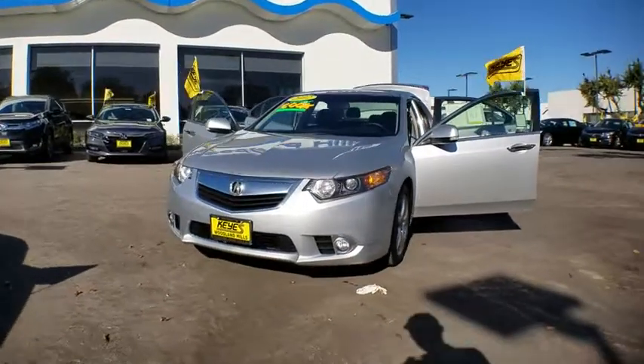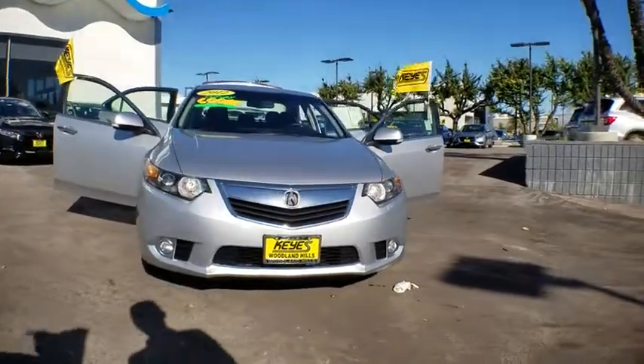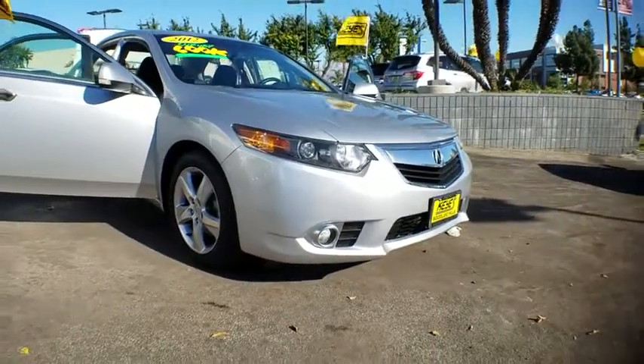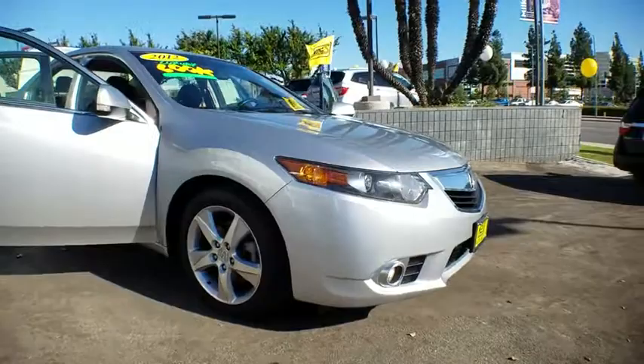The 2012 Acura TSX. The Acura TSX uses quality materials and is built with excellence. It comes equipped with a spacious interior and an impressive list of standard features. This vehicle has less than 65,000 miles.